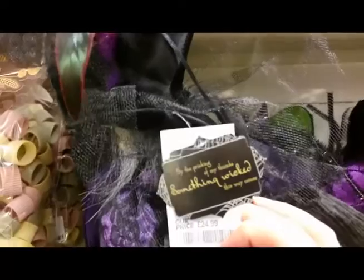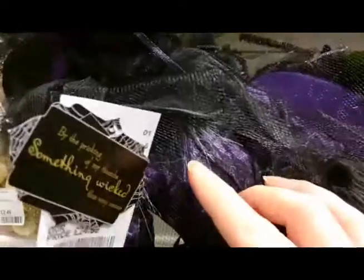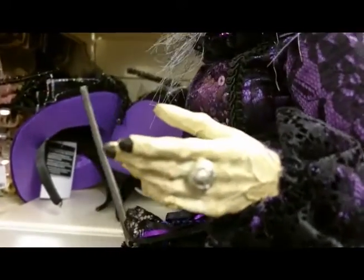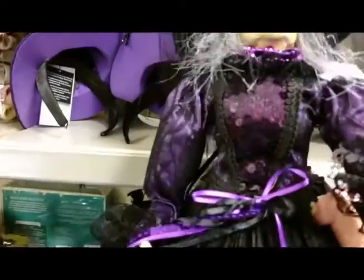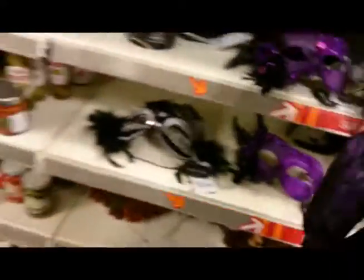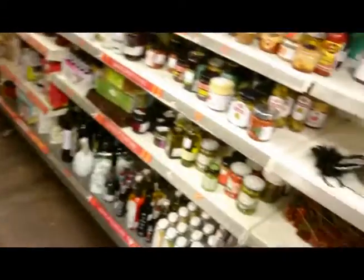Her dress was really well made. It is quite pricey at $24.99, which is a little bit out of my price range. The label has that classic 'by the pricking of my thumbs' witch saying. I love her black nails and she does have a large ring on her finger. This particular model was not as I'd expected, so I will put her back.